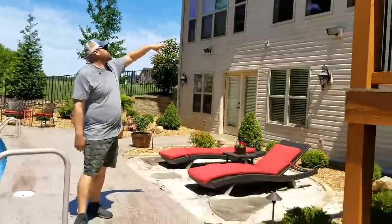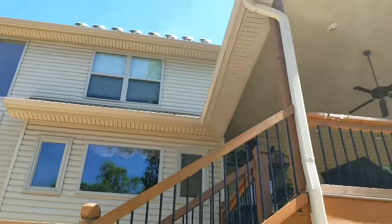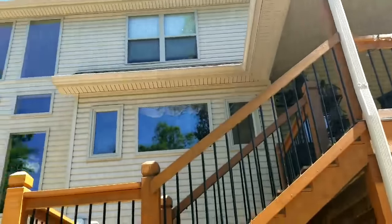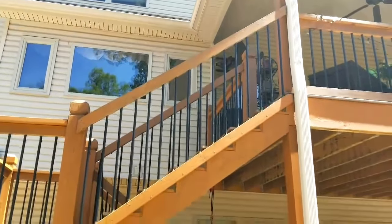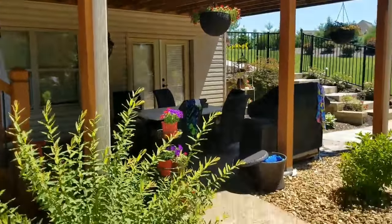Here's the back of the house — you can see how it's three stories up. We won't need a ladder for the back; I can hit all those gutters from the ground. We're going to clean underneath that porch too. There's a TV over there, so we're going to wrap it up with plastic to make sure we don't get any solution on it.